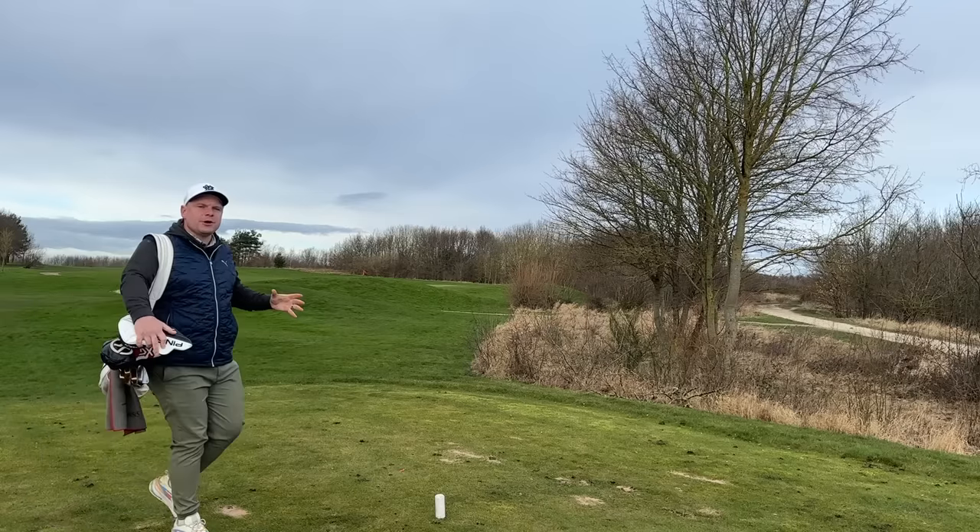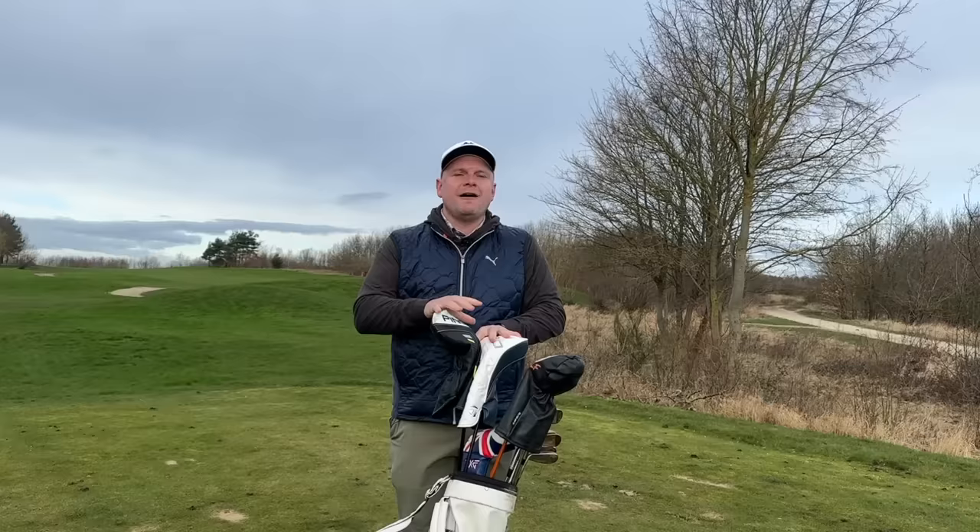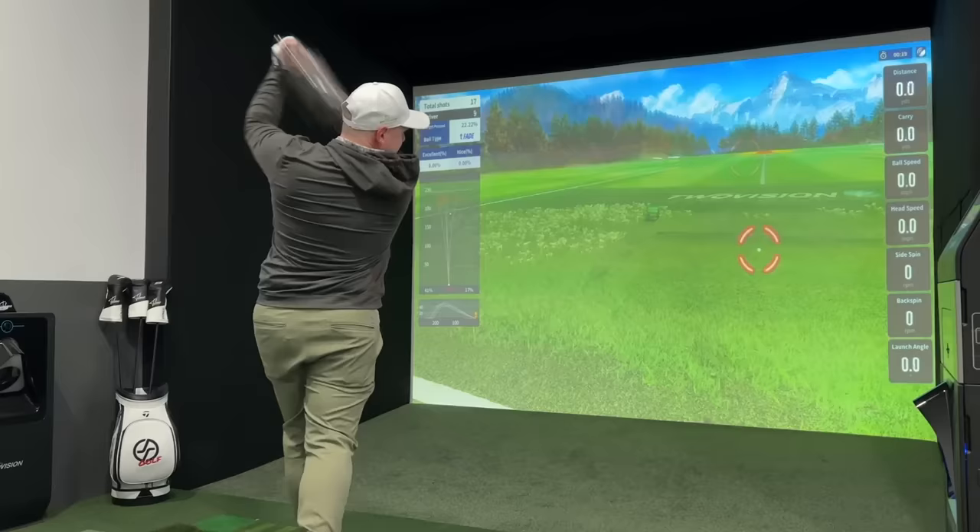A huge majority of the new 2024 driver range are very expensive and, let's face it, seem a bit of a con. In today's video I'm going to tell you exactly why, and I'm also going to show you a bit of an alternative that may well impress you — because it really impressed me.